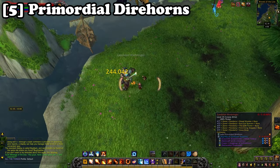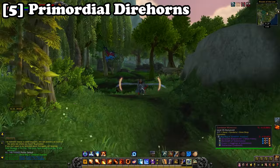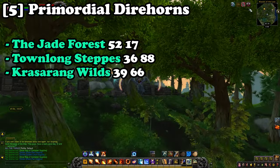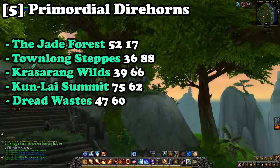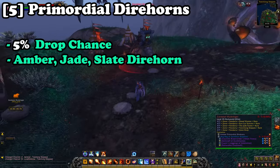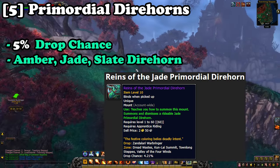Coming in at number five we have the Primordial Direhorn mounts. You'll be farming multiple Pandaria zones for the Warbringer rares at the following coordinates: 52, 17 in the Jade Forest; 36, 88 in Townlong Steppes; 39, 66 in Krasarang Wilds; 75, 62 in Kun-Lai Summit; and 47, 60 in the Dread Wastes. You have a 5% chance to get three different Primordial Direhorn mounts — the Amber, Jade, and Slate Direhorns. These rare elites can be farmed once each per hour and will take around 10 minutes to farm all of them for a chance at these mounts.